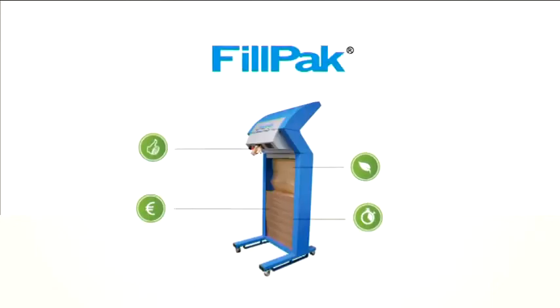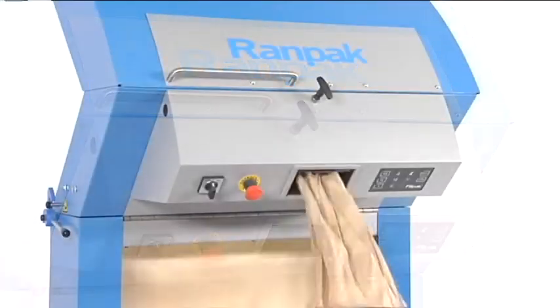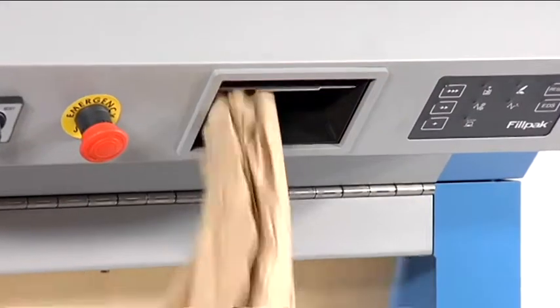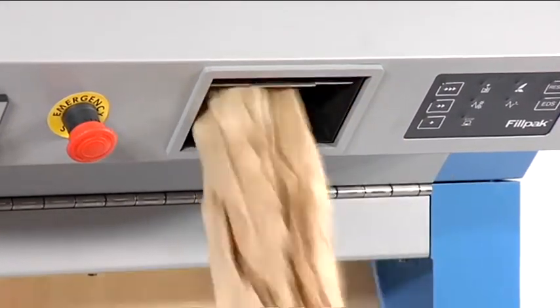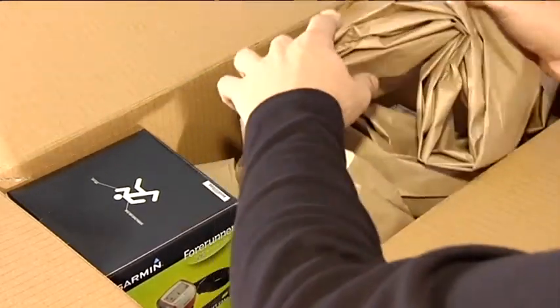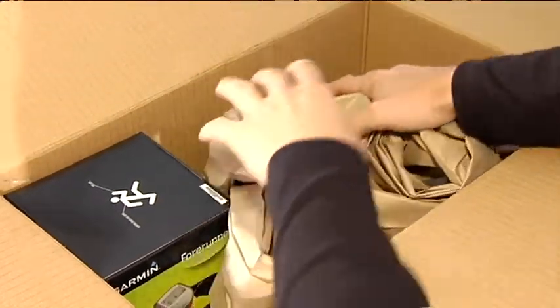The machine converts one layer of kraft paper into a high-volume star-shaped paper configuration, which can be used as a very effective filling material. It prevents products from shifting around in their box, ensuring damage-free arrival at their end destination.